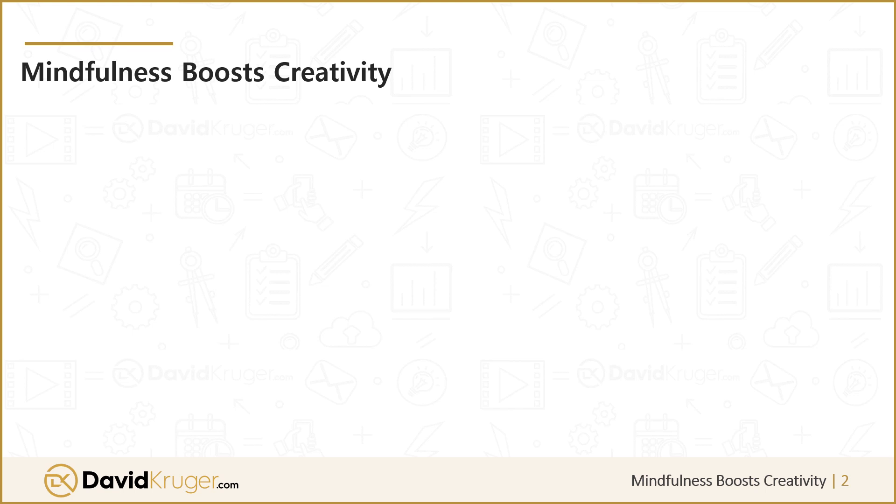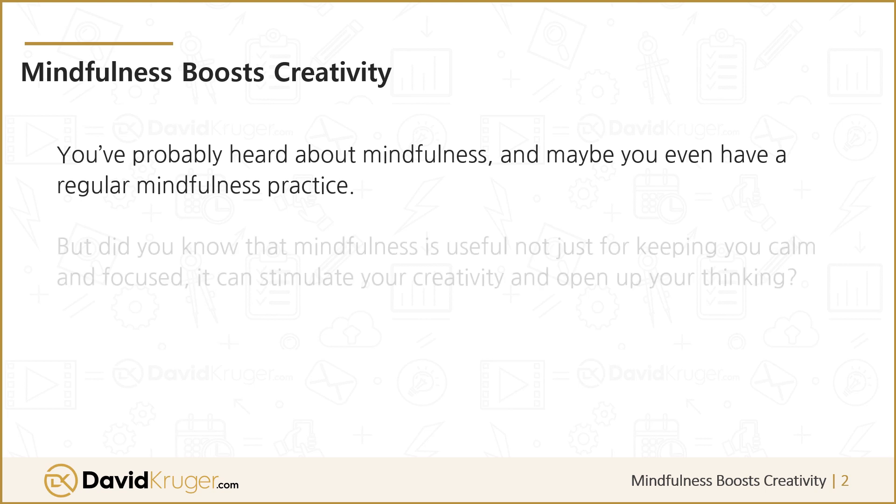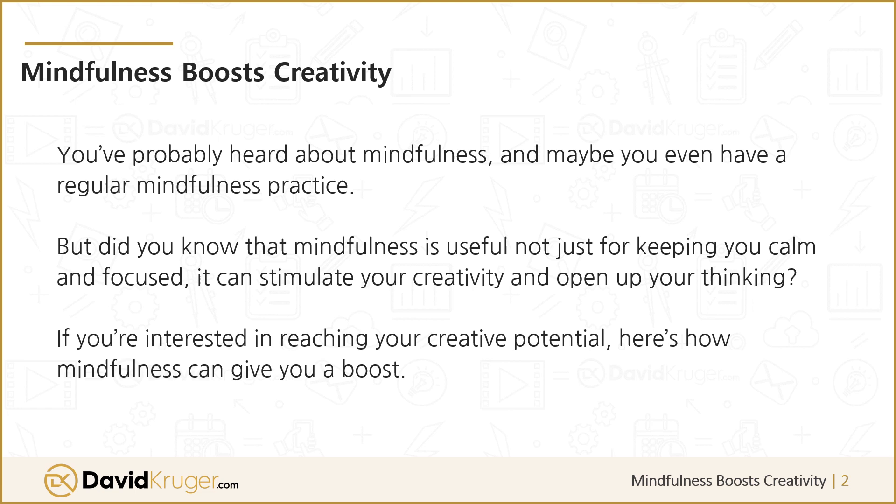How to Use Mindfulness to Boost Creativity. You've probably heard about mindfulness, and maybe you even have a regular mindfulness practice. But did you know that mindfulness is useful not just for keeping you calm and focused — it can stimulate your creativity and open up your thinking? If you're interested in reaching your creative potential, here's how mindfulness can give you a boost.